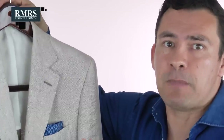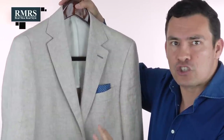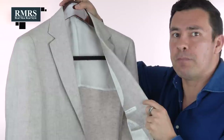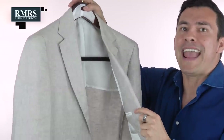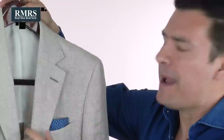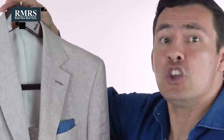These unlined jackets are generally made from linen, silk blends, or cotton. Because there's no lining, they actually had to do a better finish on the inside — so you may pay a bit more — but I love these jackets for hot weather when you've got to dress sharp and stay cool at the same time.